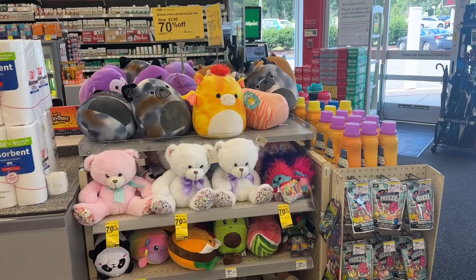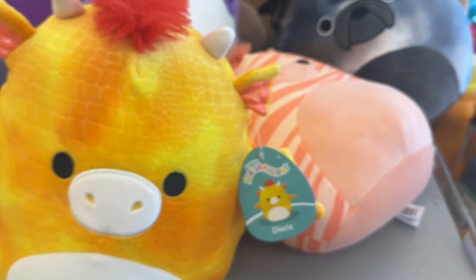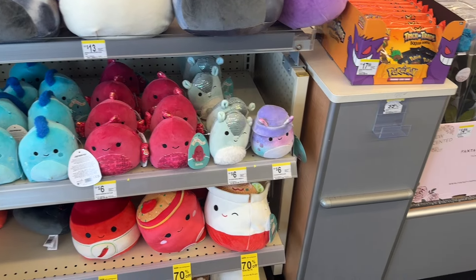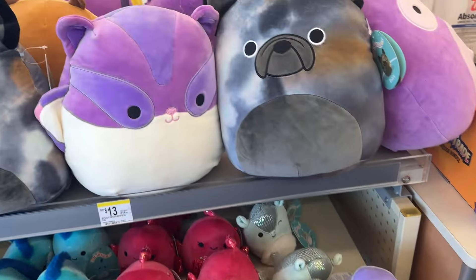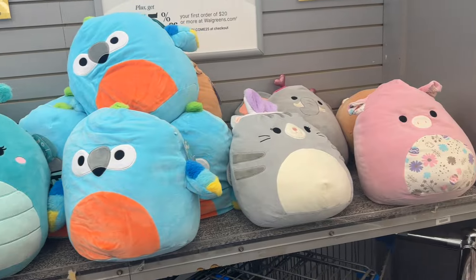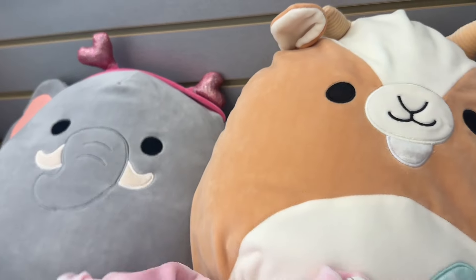Right here we have the Squishmallows that are marked down to 70% off — they are marked down really cheap. I'm going to show you all the different styles. These ones over here are as low as two dollars and 70 cents. They have some down here too. The bigger ones over here are now six dollars, the ginormous ones, and then the ones on this end are five dollars and 10 cents.